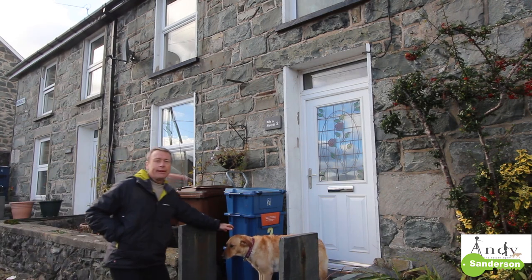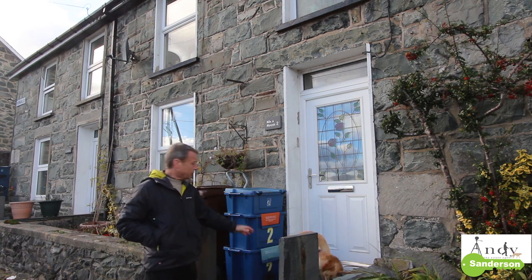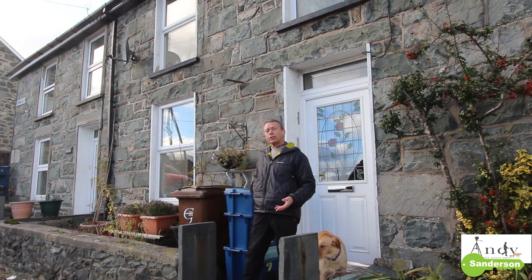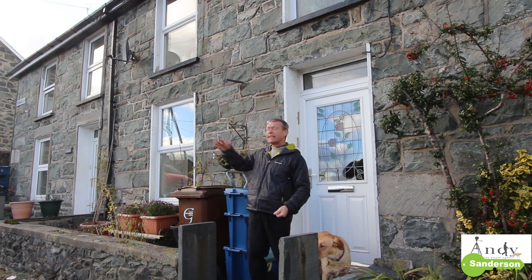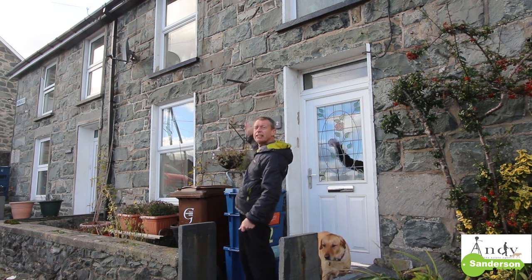As we go in the front here you can see that it's got UPVC double glazed windows and doors. This front is a sort of south-southeasterly aspect so it gets good sunshine during the morning, then in the afternoon the sun comes around and you get glorious sunsets right out the back.